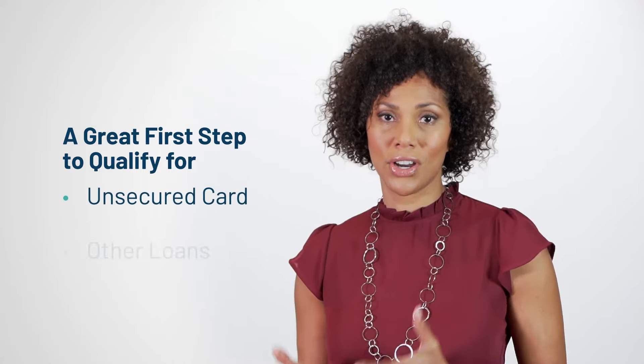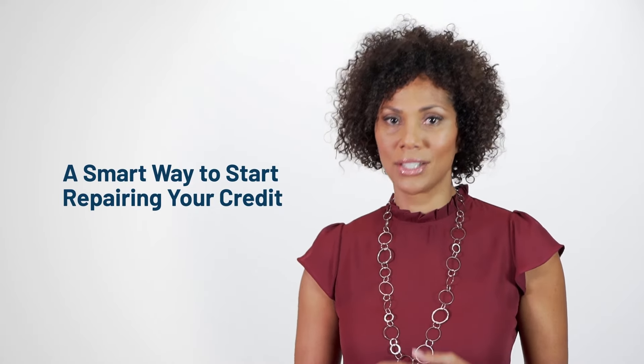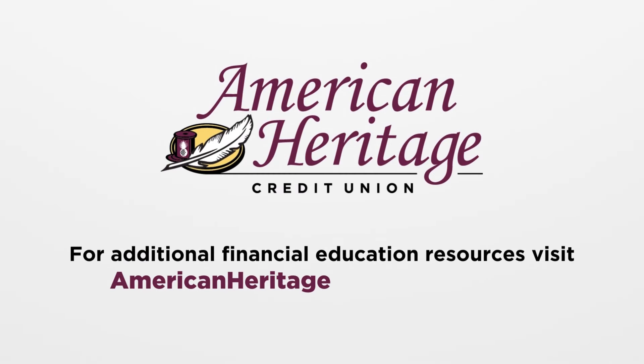For students and young adults, this card is a great first step that can help them qualify for an unsecured card and other loans in the future. If you've had credit problems in the past, a secured card can be a smart way to start repairing your credit.